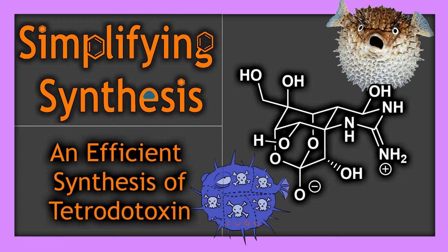Welcome back to Simplifying Synthesis. In this video we are going to look at an efficient synthesis of tetrodotoxin.